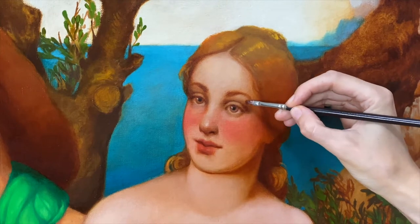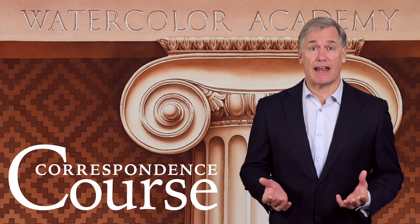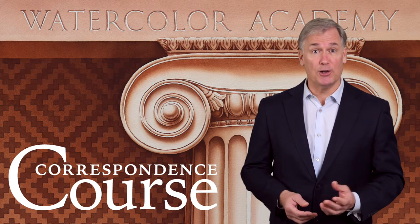Do you want to improve your art skills and make beautiful watercolors? To advance in painting, you need talented art teachers who created the Watercolor Academy Correspondence Course for you.